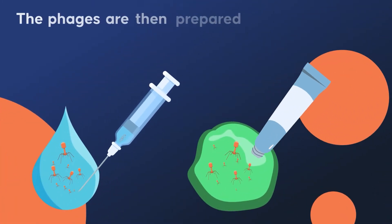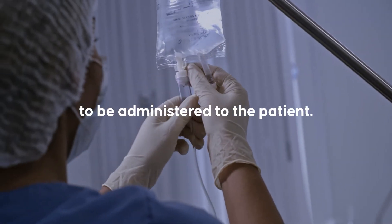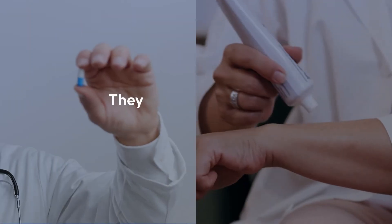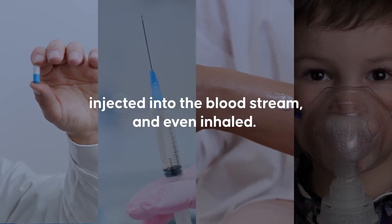The phages are then prepared in a suitable form, like a liquid or gel, to be administered to the patient. The phages can be taken orally, applied topically like a lotion, injected into the bloodstream, and even inhaled.